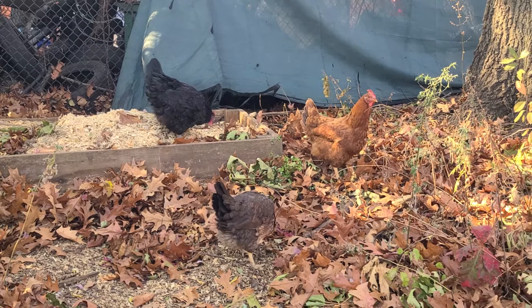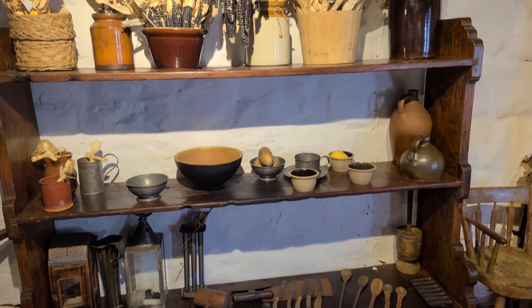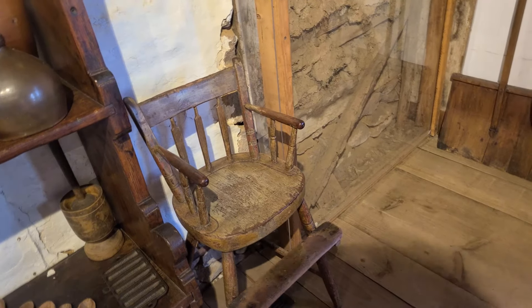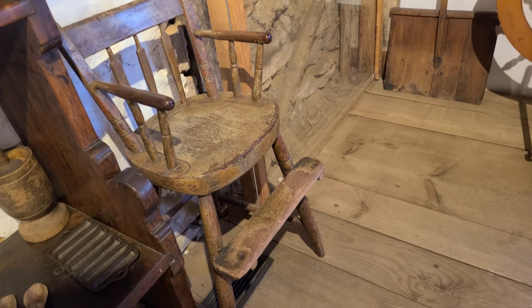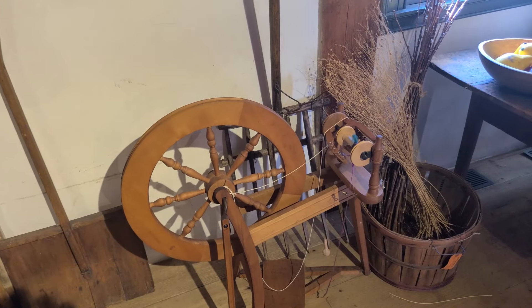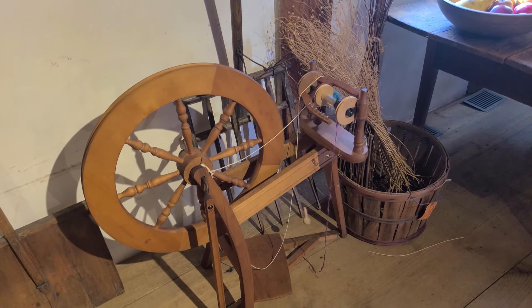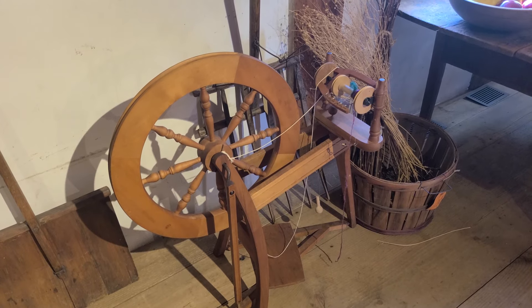Let's check out the inside of the house because that is where we can see a lot of interesting things. We have different examples of spoons and knives, and check out this seat for kids — it's pretty cute. Here we have a spinning wheel which was used to spin fibers, say of wool from local sheep, into a string and then make clothing out of it.